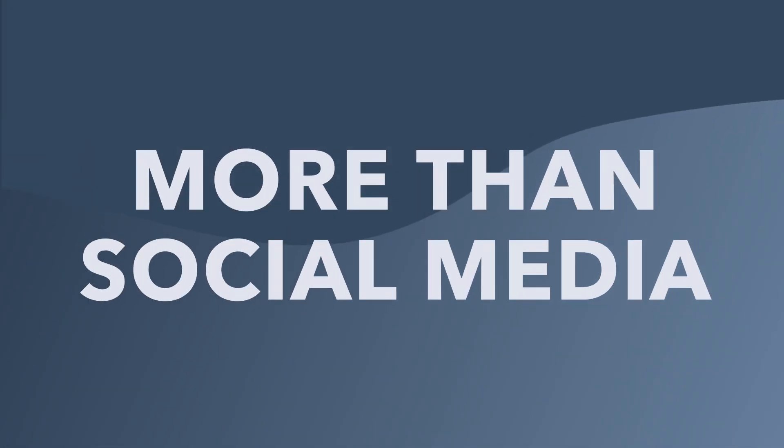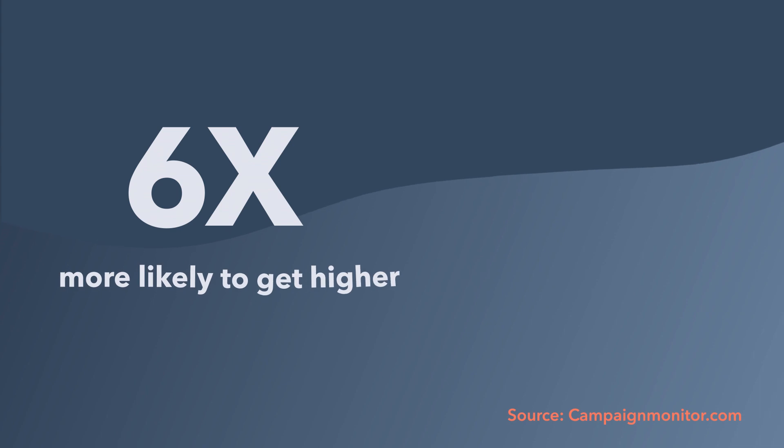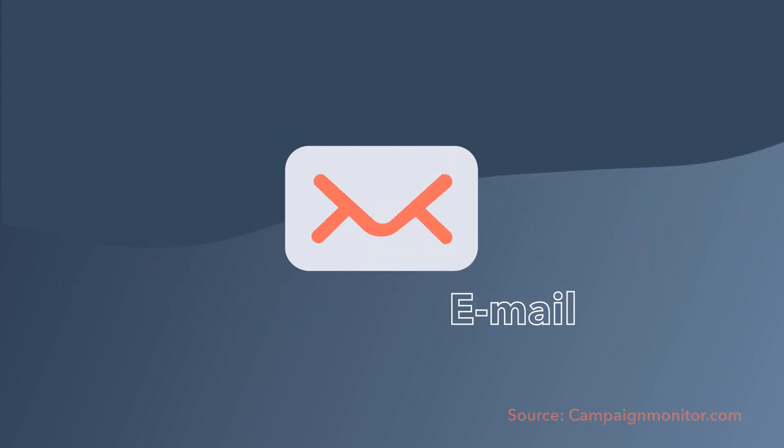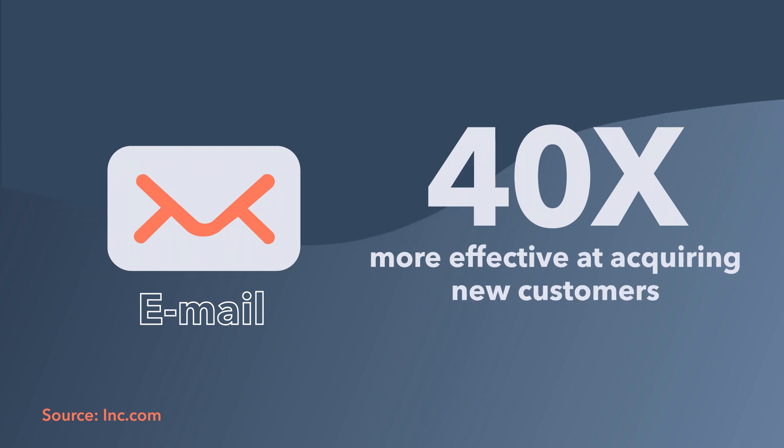Email marketing is the lifeblood of any company. It's how you get people to actually start to trust your brand — yes, more than social media. You're actually six times more likely to get a higher click-through rate through emails instead of tweets. Email is 40 times more effective at acquiring new customers than Facebook or Twitter. But once you have the attention of those new customers, how do you get them to actually follow through? Here are some ways that you can use email, new content, and social media to make sure that those new customers join your email list.